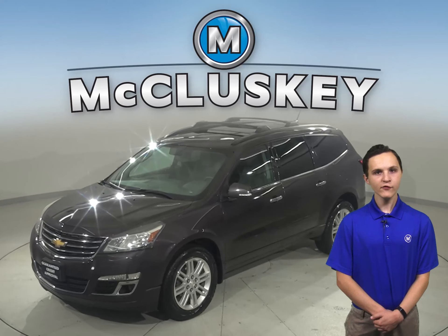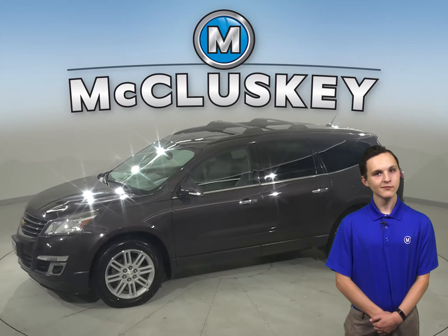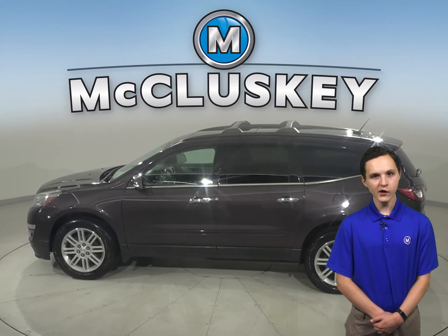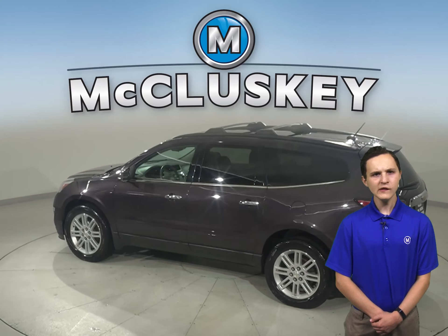Take a look at this 2015 Chevrolet Traverse — it's the perfect choice to be your next SUV. There's front and rear climate control to keep everyone satisfied, as well as a remote start so you can start and heat up this vehicle before you leave your house. The front seats even come heated.